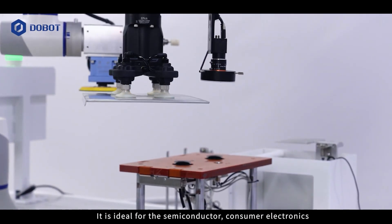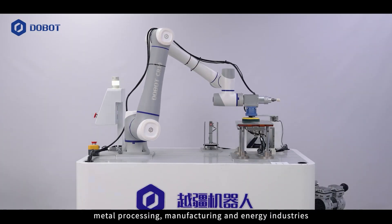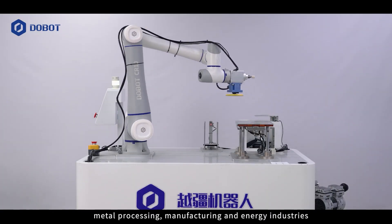It is ideal for the semiconductor, consumer electronics, metal processing, manufacturing, and energy industries.